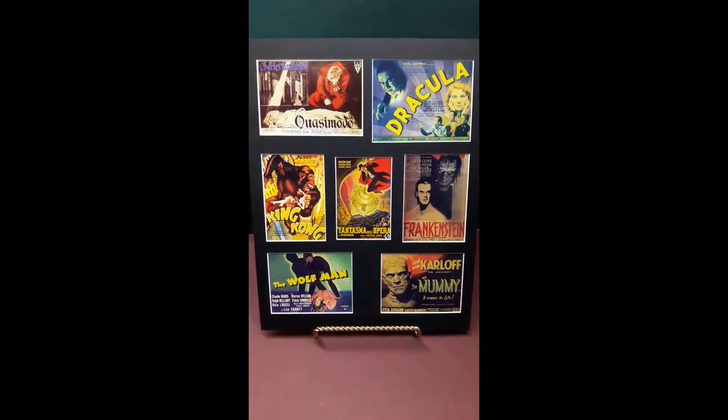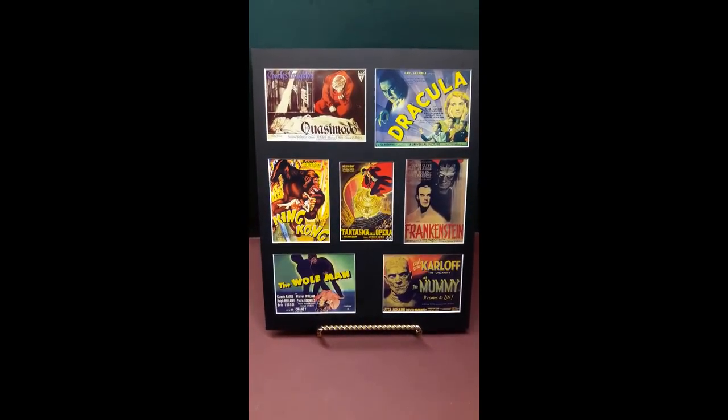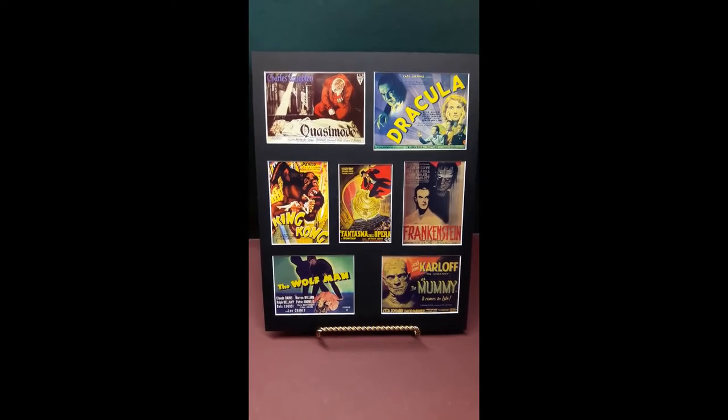Classic Horror No. 4 from Nostalgic Art Studios, available on eBay.